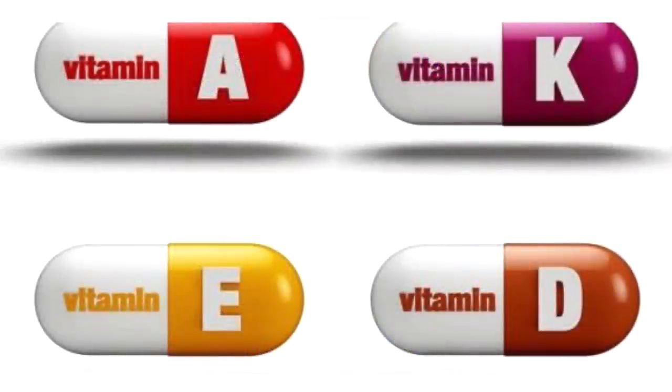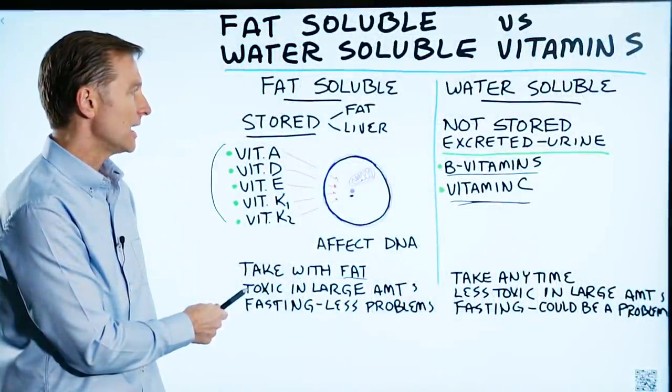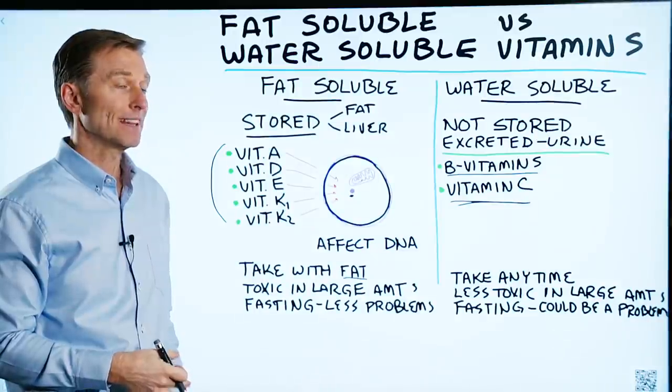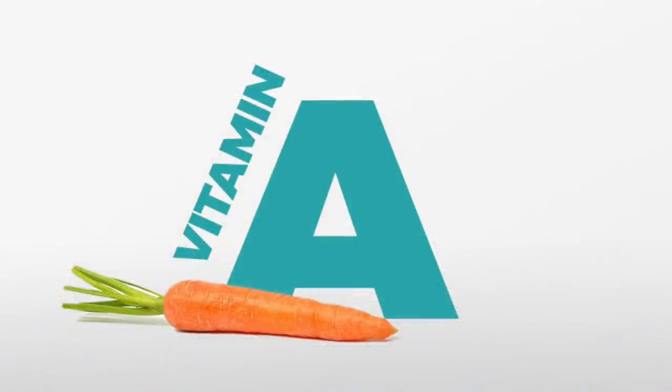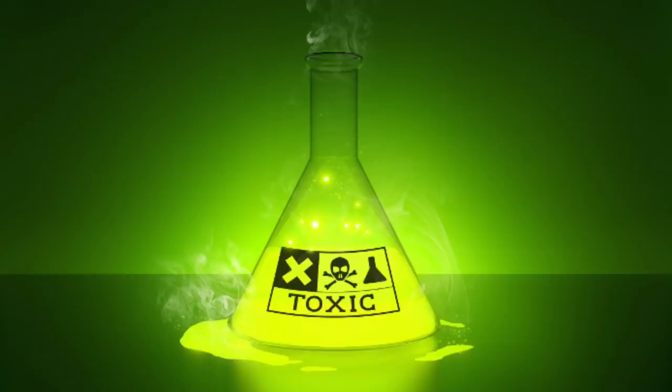Fat-soluble vitamins are toxic in large amounts. Why? Because they're stored and they're not able to be released through the urine like water-soluble ones are if you take too much. So let's say, for example, you consumed liver from a polar bear — they have a tremendous amount of concentrated vitamin A. Well, that can actually kill you. It's very, very toxic in that quantity.